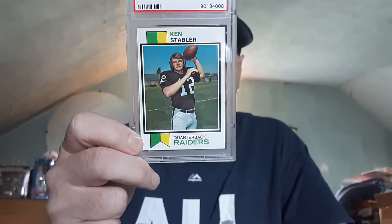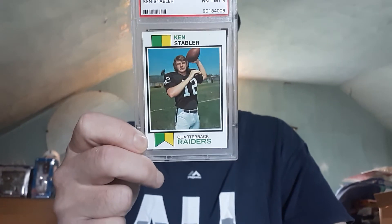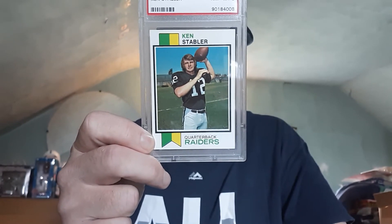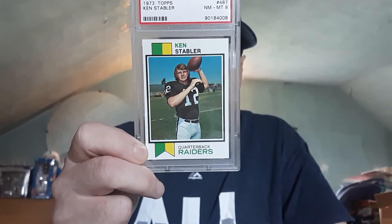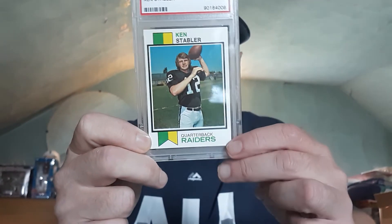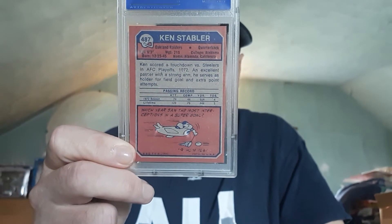Kenny Stabler was a great left-handed quarterback who played for the Raiders. He was a five-time Pro Bowler and led the team to five AFC Divisional Championships. He won Super Bowl XI against the Vikings. He was also traded for Dan Pastorini to the Houston Oilers, and then went and played for Bum Phillips out in New Orleans for the New Orleans Saints.